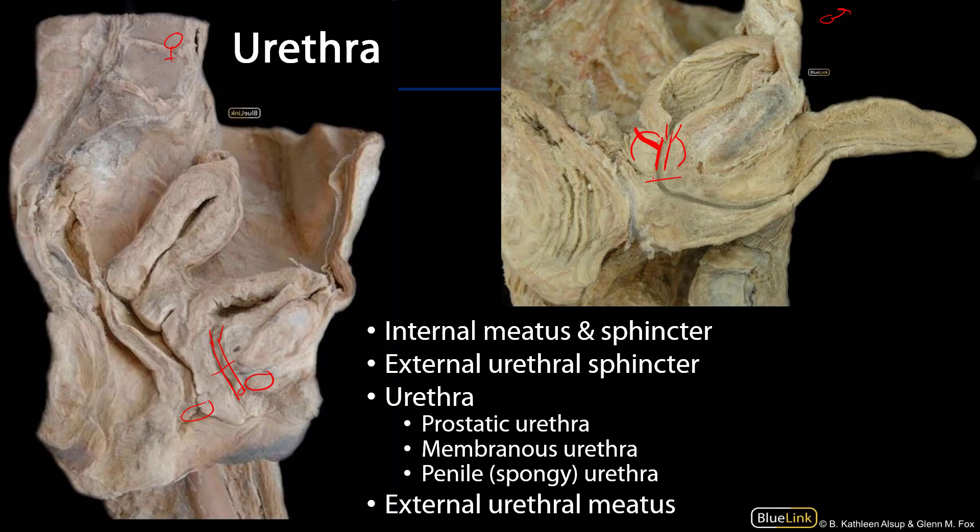Then there's the membranous part. The membranous part spans that muscular diaphragm of the pelvis, so that's where the external urethral sphincter will be.